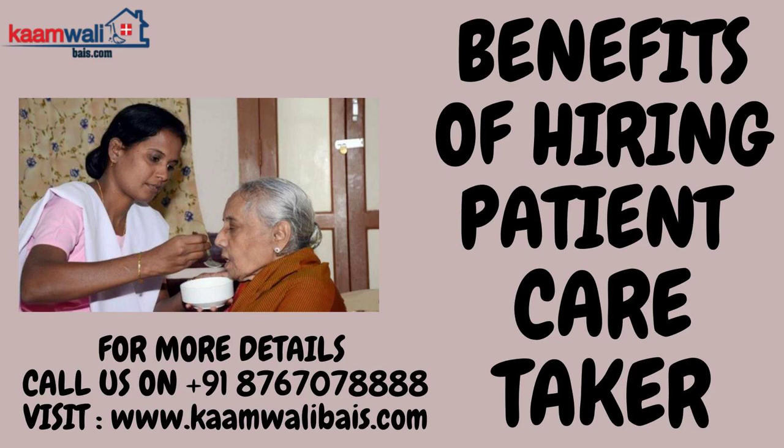Hey everyone, hi, this is Rhea, welcome back to Kambali Academy YouTube channel. Now you can directly hire a patient caretaker from Kambali. Kambali will provide you someone as per your requirement with a three replacement guarantee.